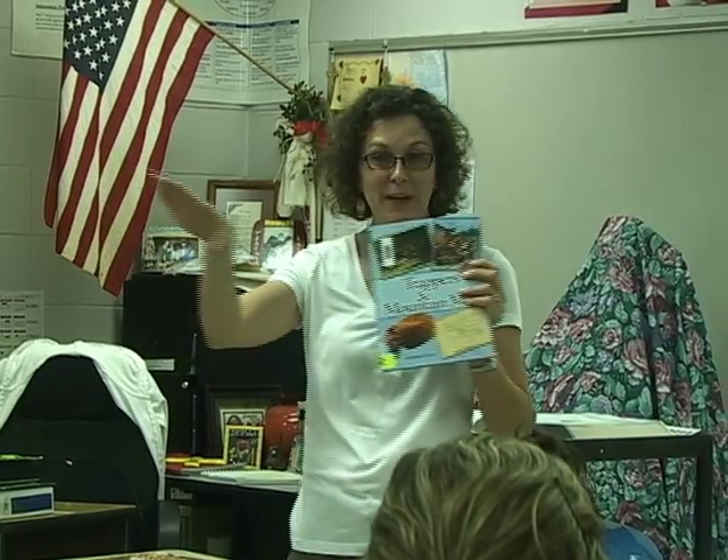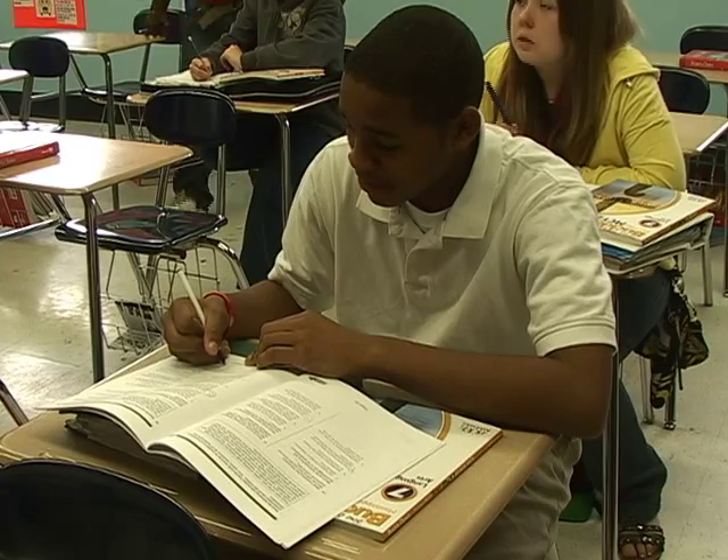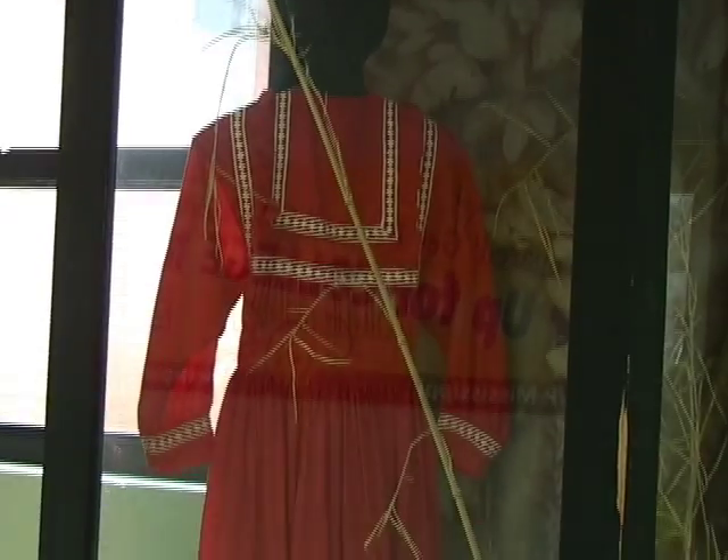Social studies include world history, Mississippi history, and American history. Structured to create responsible, informed citizens and leaders, the courses encompass different cultures, geography, current events, government, traditions, and values.